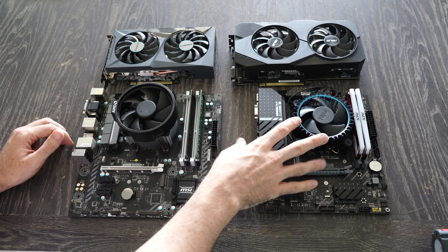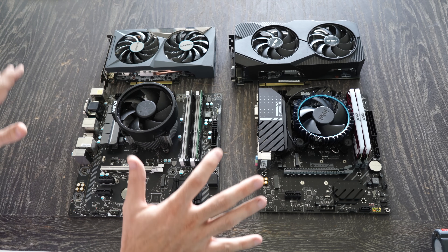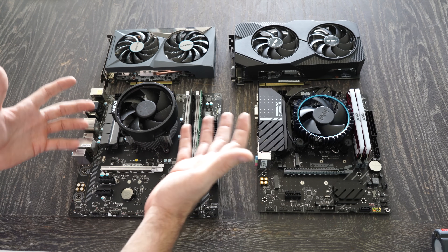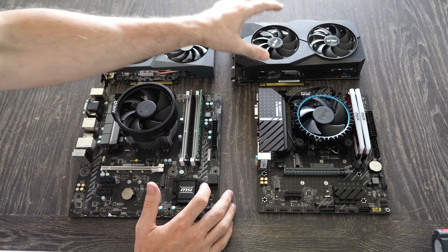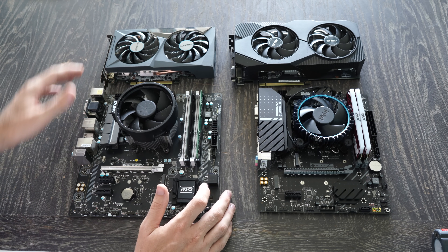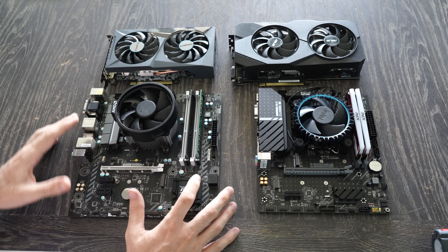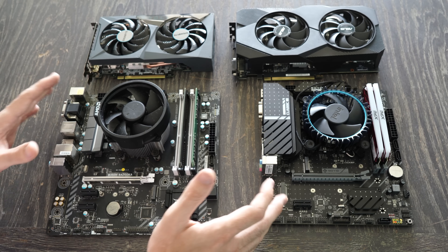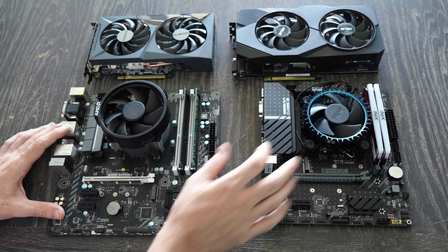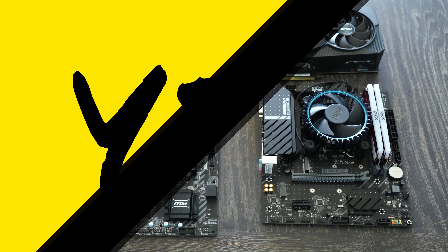Rather than testing with something like an RTX 3090 or a 6900 XT — which I'm personally guilty of using for a lot of 12th gen testing — today's going to be a more realistic comparison. If you're buying one of these two CPU combinations, you're probably going to be buying something more mid-range like these two GPUs on the table. We'll test performance across three titles at low versus high settings with these two graphics cards.